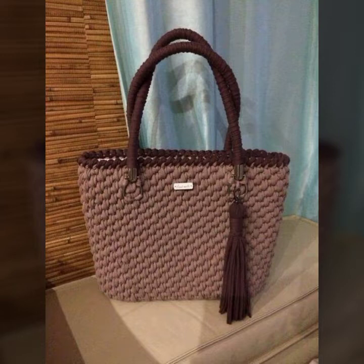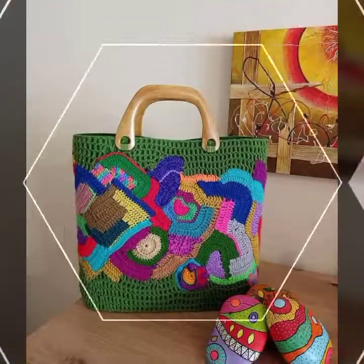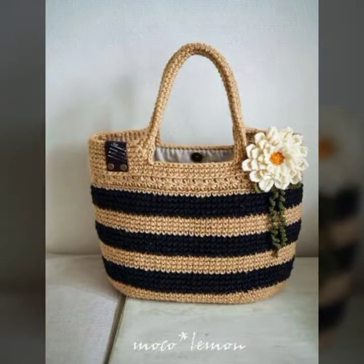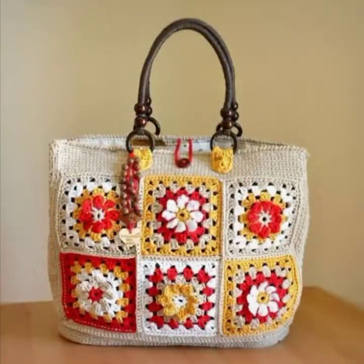You can see the very trendy designs here, and the prices are also mentioned, which is a very helpful point for you. You will also get an idea about this kind of handbag and purse collection. Let us know in the comment section which designs you like the most from this collection.